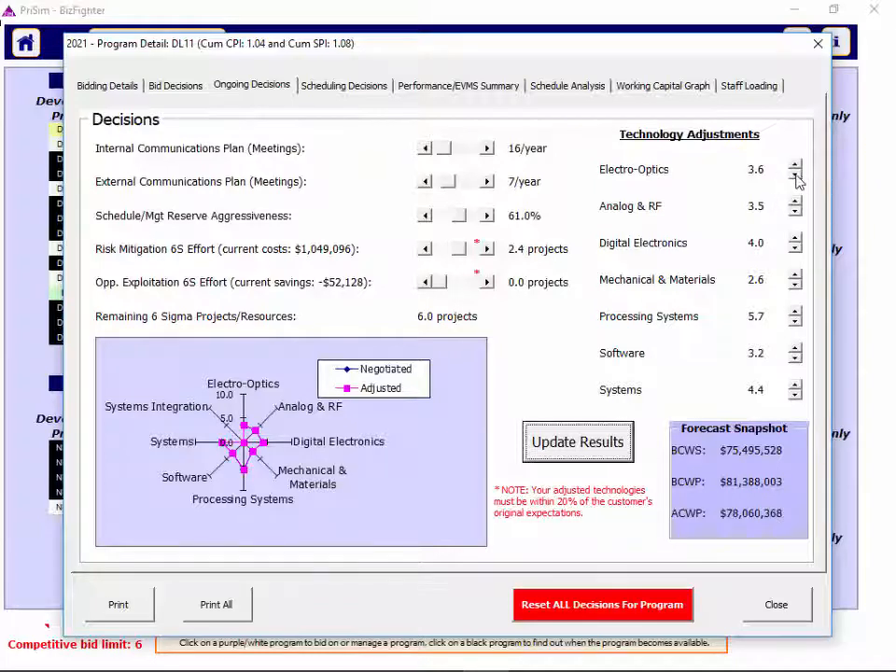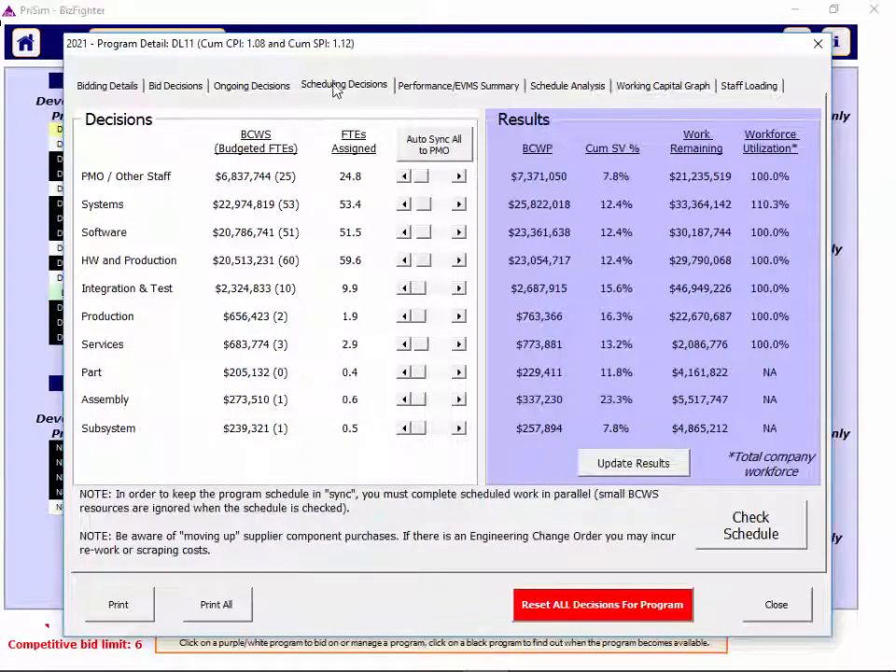You can update technologies up or down, but be aware not only of the impact on cost for the program, but also the impact on the customer's CPAR. On active programs, you can click the scheduling decisions tab where you can push or contract the schedule on individual contracts to impact your overall staffing utilization. You can adjust program management office staffing and then auto-sync all the rest of the functions on the program by clicking the sync button.